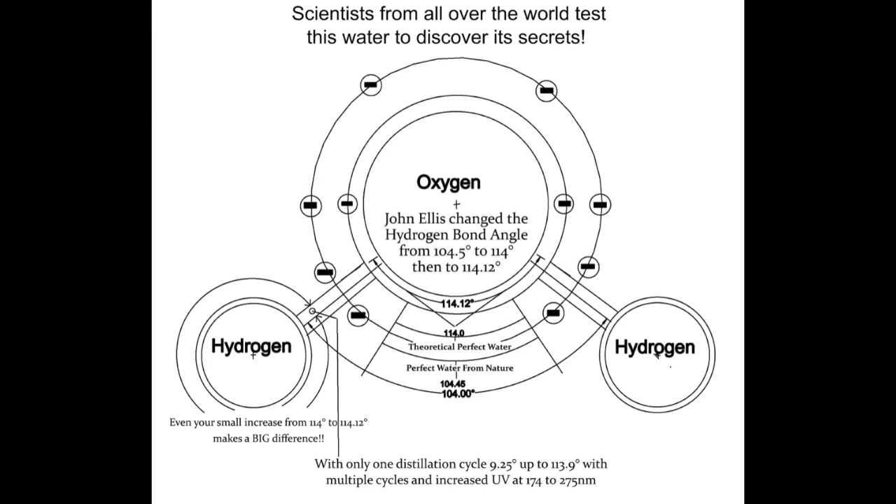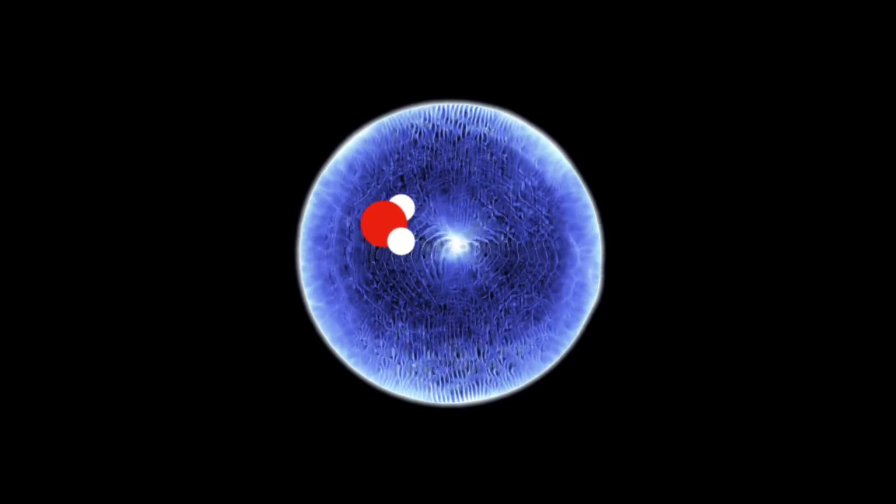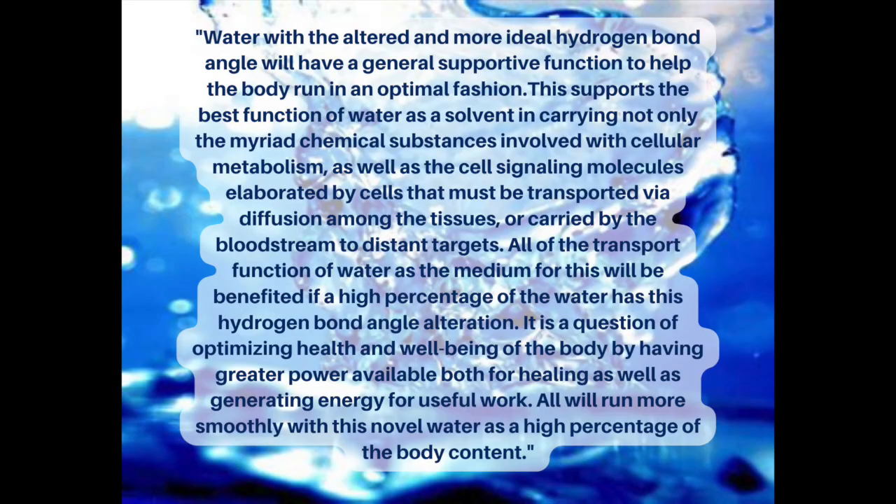John Ellis claims that regular water has hydrogen and oxygen atoms bonded at 104 degrees — you can see that here marked by the initial red lines. His machine then transforms and increases the bond angle to 114 degrees. The big deal, according to John Ellis, is that the hydrogen bond angle of 114 degrees makes it easier for water to pass through a membrane and penetrate the cell, promoting all kinds of health benefits. Thousands of benefits, he claims. Here's a detailed explanation of what's going on with this enhanced bond angle — I'll leave this here for you to read and refer to it later in the video because it has an interesting origin.